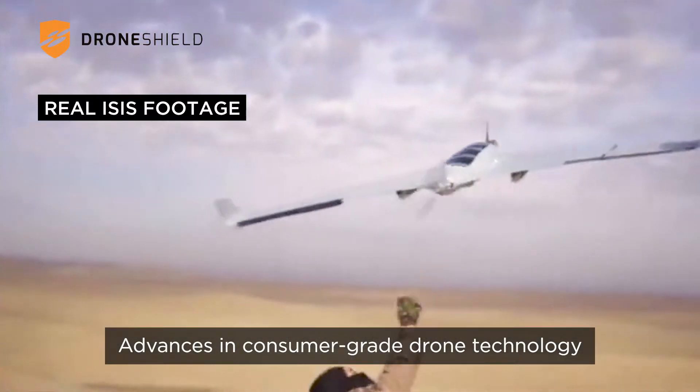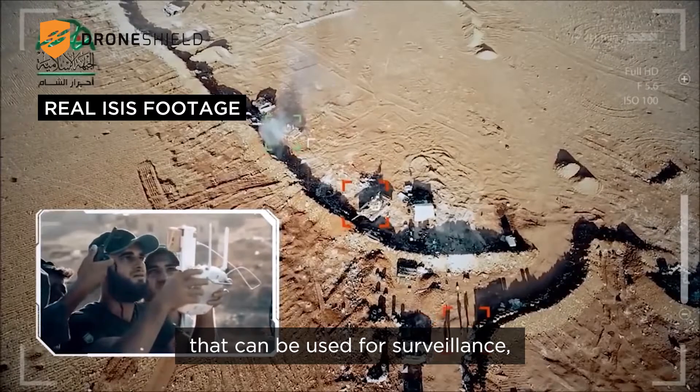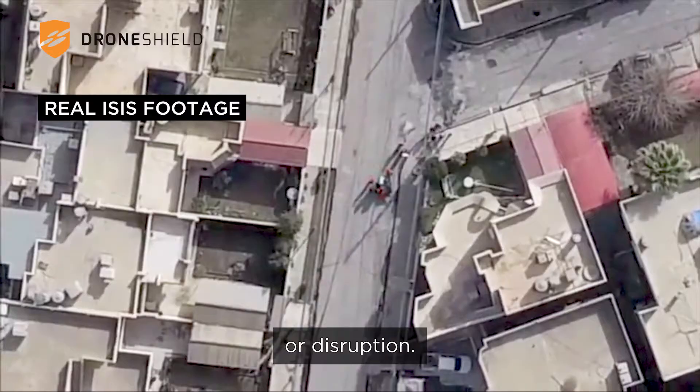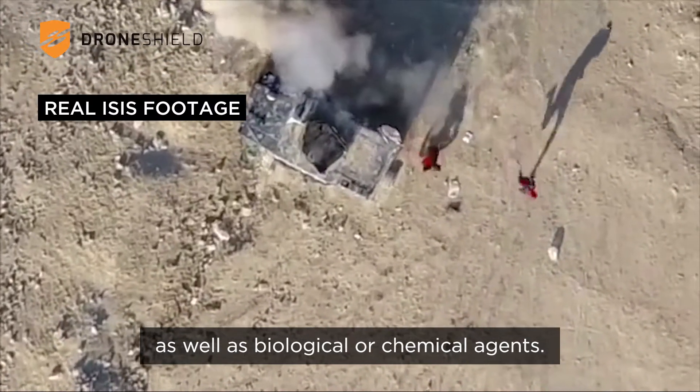Advances in consumer-grade drone technology have enabled anyone to gain access to high-quality drones that can be used for surveillance, delivery, or disruption. Drones can carry explosives as well as biological or chemical agents.